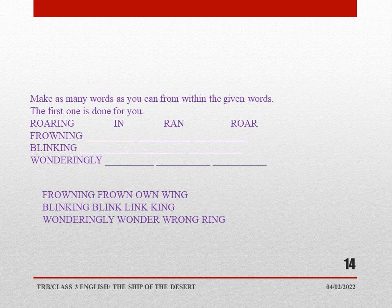Make as many words as you can from the given words. For example, from R-O-A-R-I-N-G 'roaring,' we can frame words like: roar, ring, nor, ran. Similarly, from 'frowning' we can frame: frown, own, wink. From 'blinking': blink, link, kink. From 'wonderingly': wonder, wrong, rank. You can frame many more words, children.